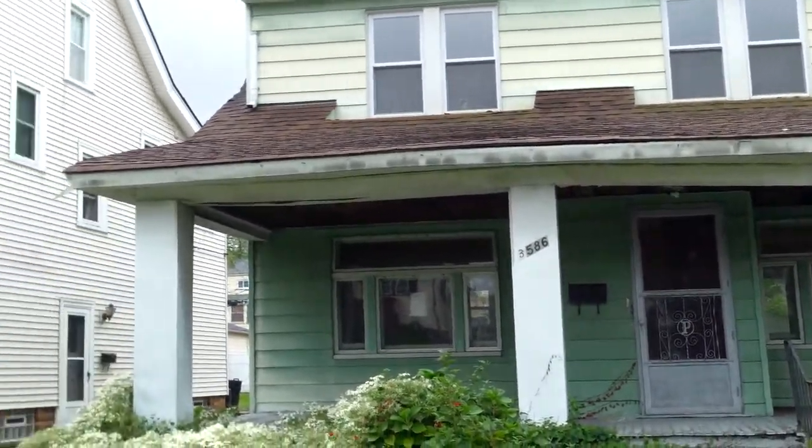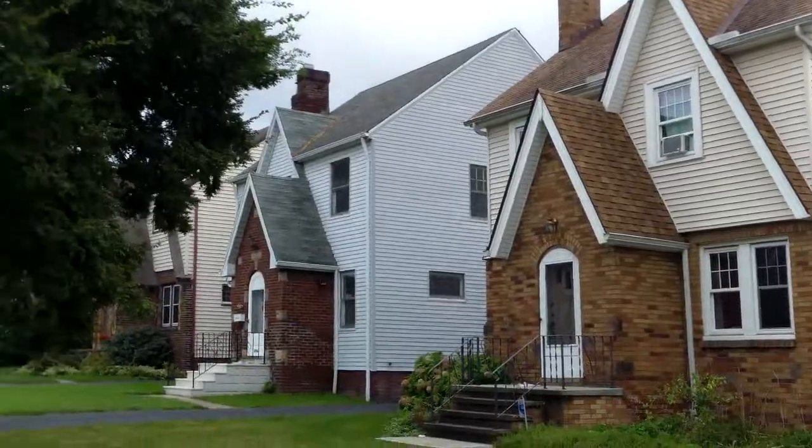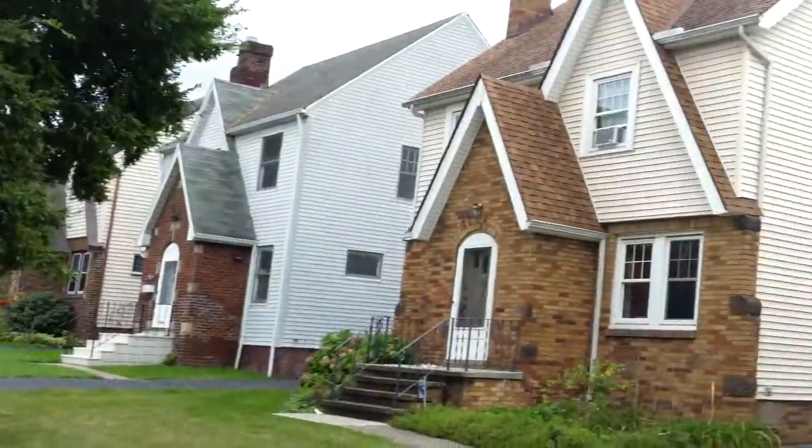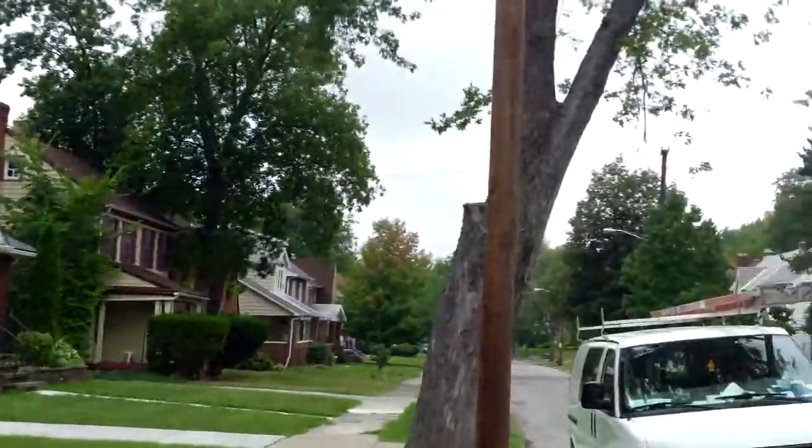This is Ed from RooftopInvestment.com and it's a rainy day here in University Heights at 3586 Cedarbrook — this is the before video.